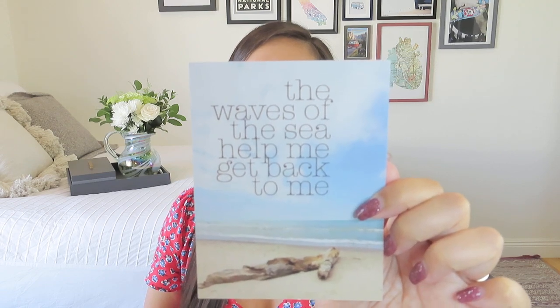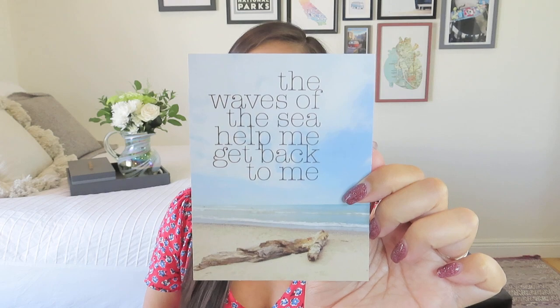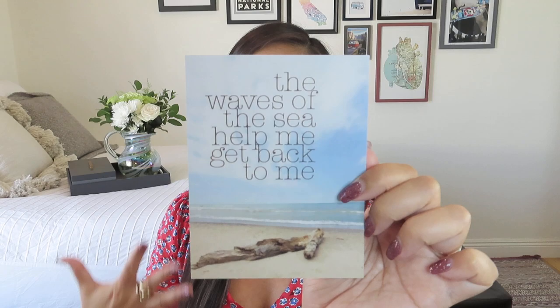The card reads: 'The waves of the sea help me get back to me.' That is so true — I definitely have to live near a body of water. When I'm back home in Hawaii, I have to get to a beach right away. I should be sharing the April box pretty soon — I'm a little backlogged because I'm doing one video a day to make sure you all have content while I'm away at the end of April and beginning of May. I have about a three-week turnaround time right now, which is longer than usual.